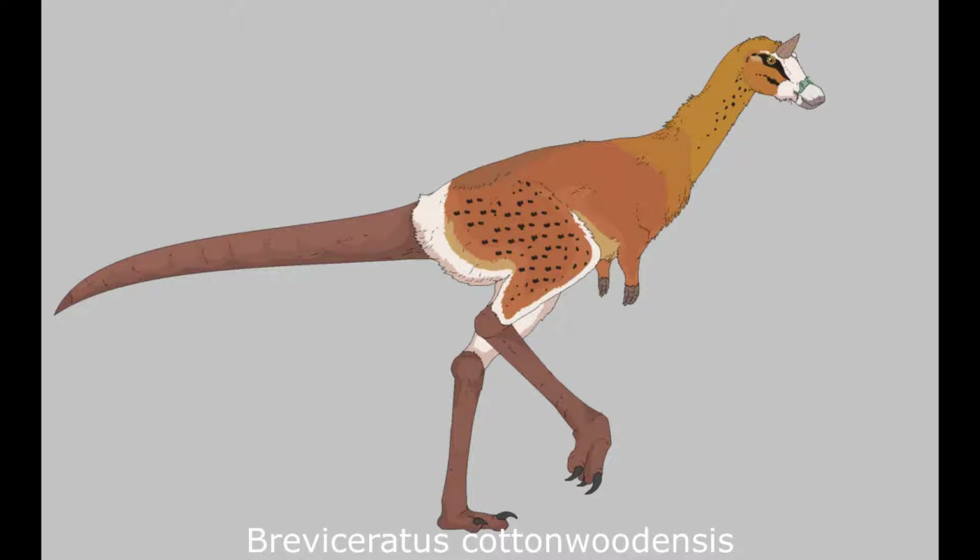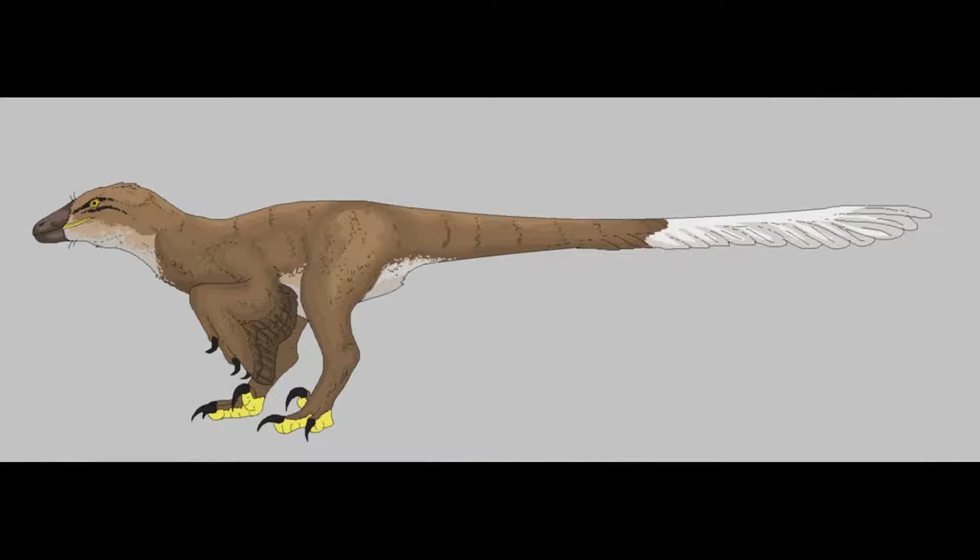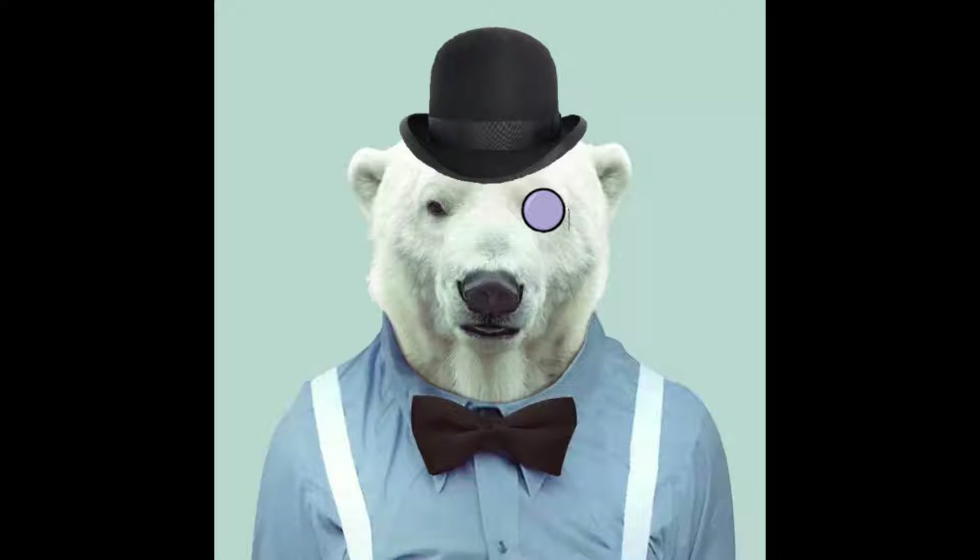Brevisceratus was nonetheless highly effective at escaping potential predators, such as the Boreoraptorian Dromaeosaurs, by utilising a rapid turn of speed. Indeed, velocity appears to have been a family trait in these animals from the very beginning.